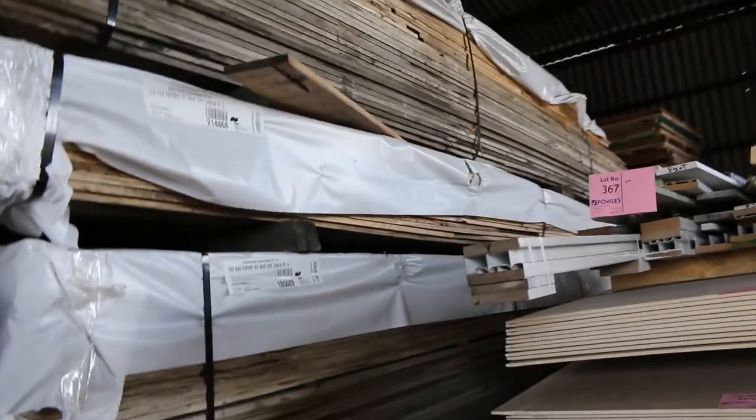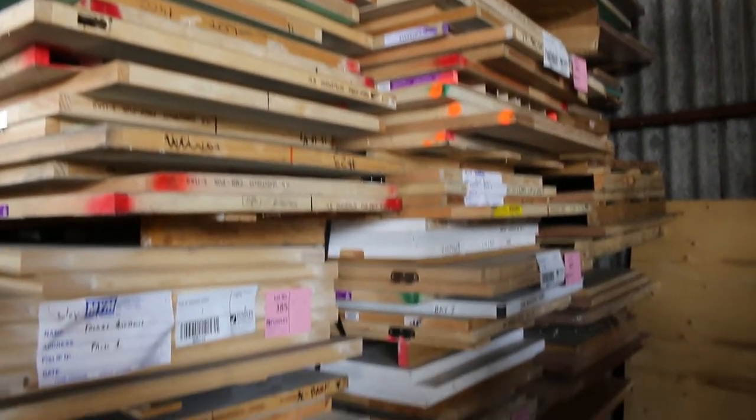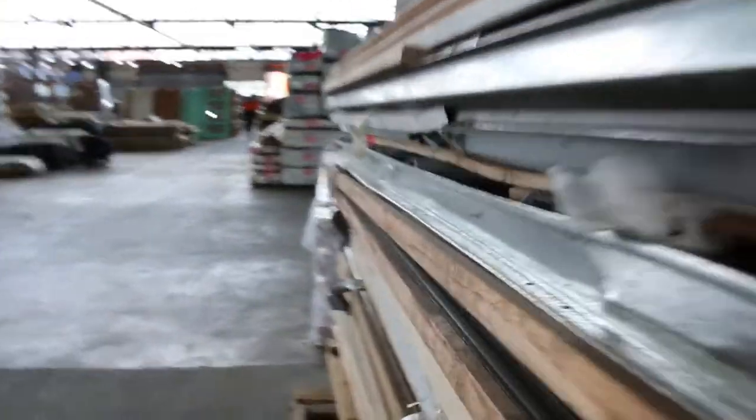A fair bit of the 150 by 16 skip-dress Tassie oak over this side, plus loads of assorted doors and some door jams — all sorts of stuff there.